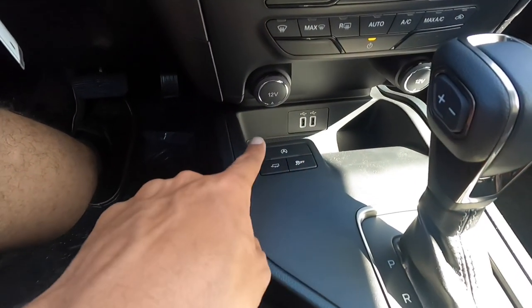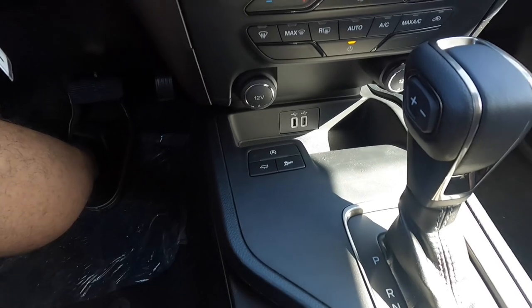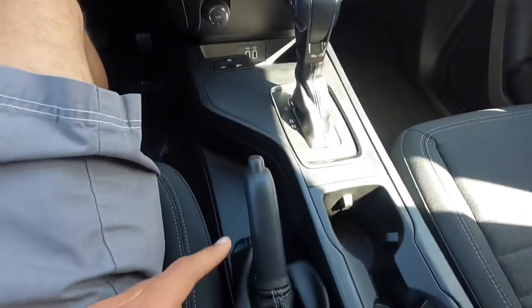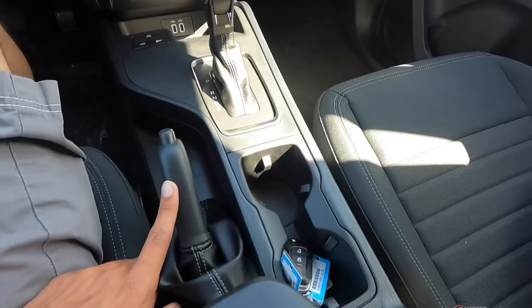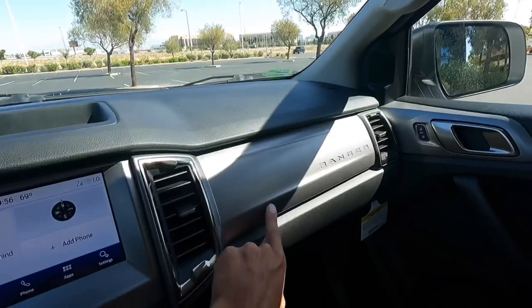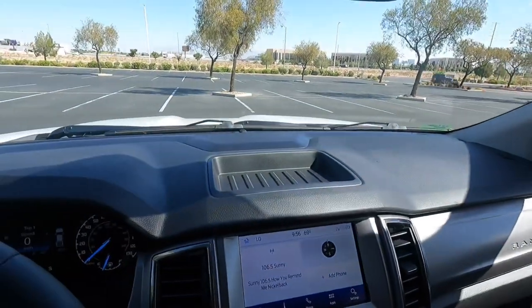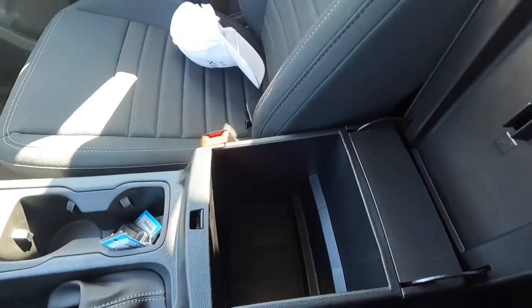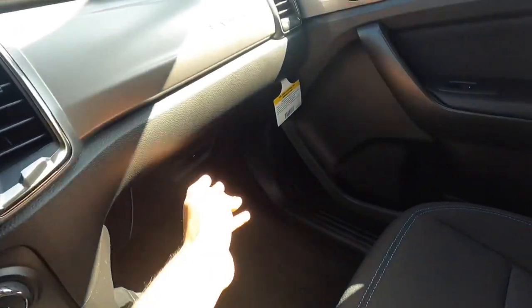You also get traction control, a trailer tow mode, and an auto start-stop disable button. There's the gear shifter with manual select on the side. You have a standard parking brake — not wrapped in leather — and two cup holders. There's a cool metallic silver-look trim and a storage compartment that's actually pretty deep, though there's no light inside. You do get a pen holder in there.